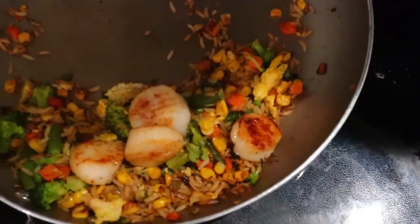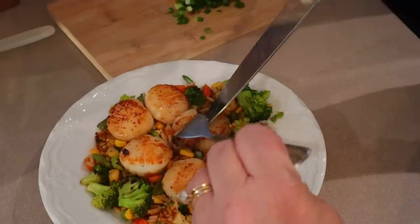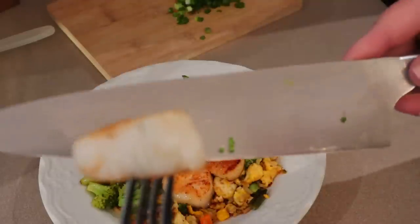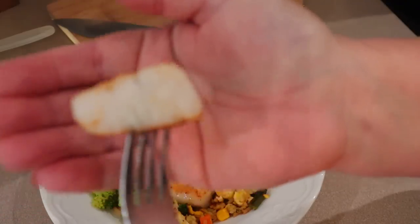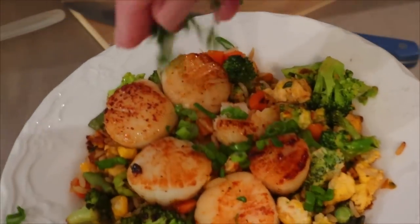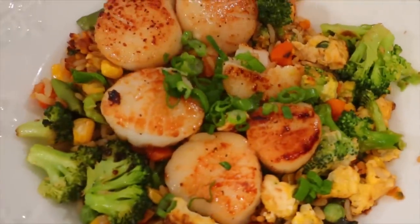I have that third portion that I just set to the side. I'm going to cut into this and show you what it looks like inside — it has that nice sear on the outside and it's just so nice and soft on the inside. Then just top it with the rest of that green onion. Let me know in the comments if you have a special way that you like to make scallops.